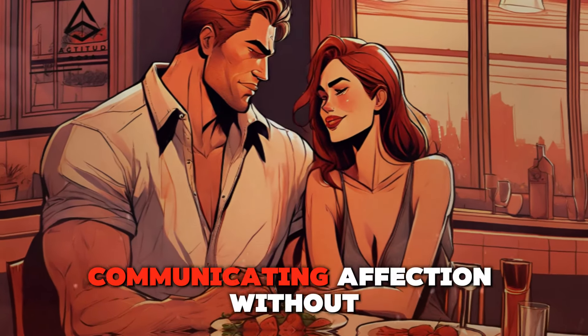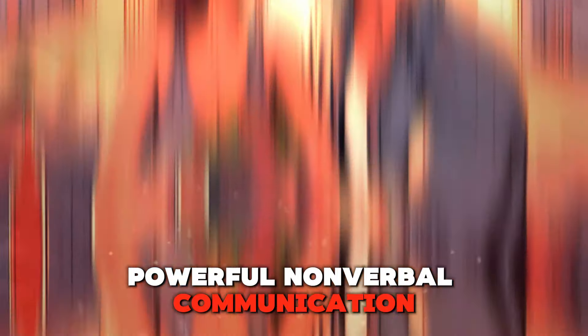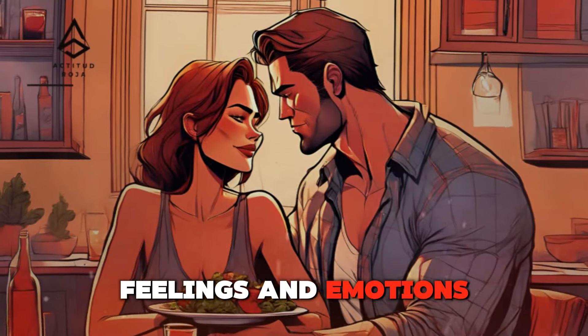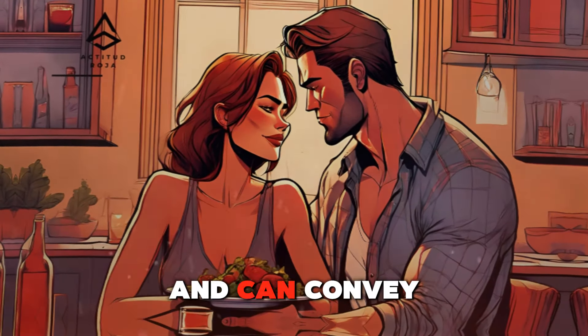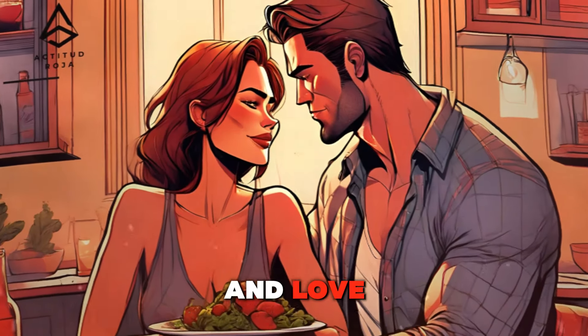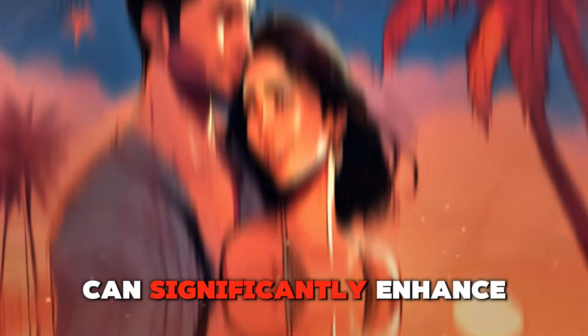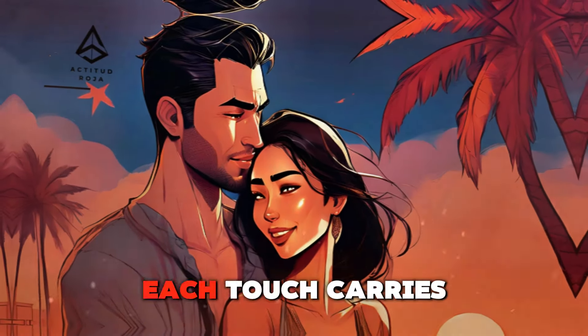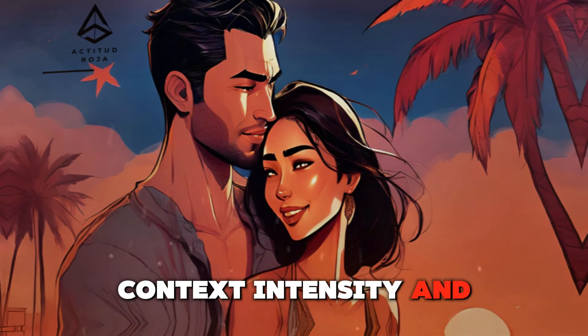The language of touch — communicating affection without words. Touch is a powerful nonverbal communication tool that can express feelings and emotions without the need for words. It transcends language barriers and can convey a multitude of sentiments, from comfort and support to passion and love. Understanding and utilizing the language of touch can significantly enhance the way you communicate with your partner.